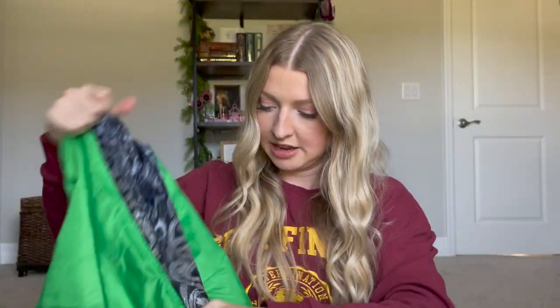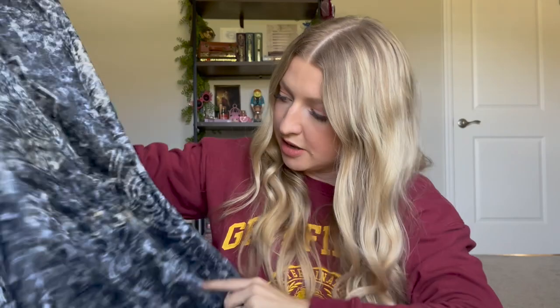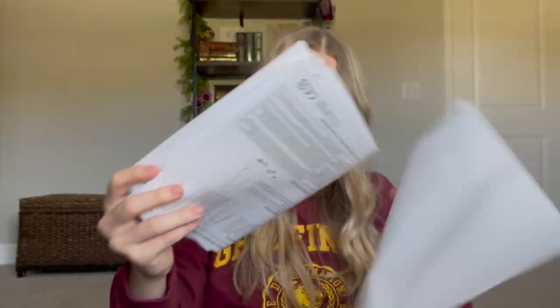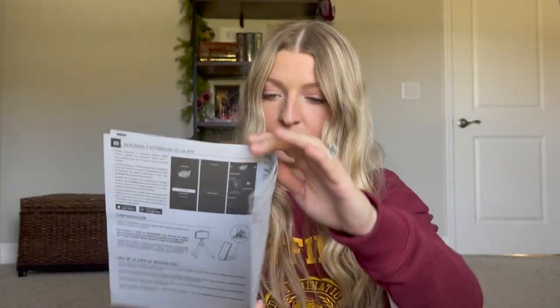So this is the green screen side, and then the other side is the pretty material. It's got its instructions inside showing you what app you need to download — it works with Apple or Google Play. It shows you that you can make it look like you have a floating head, floating objects, magical footprints, things like that. It's by WowStuff, so you have to download the WowStuff app. It's got little moons and different shapes on it. Really cute.